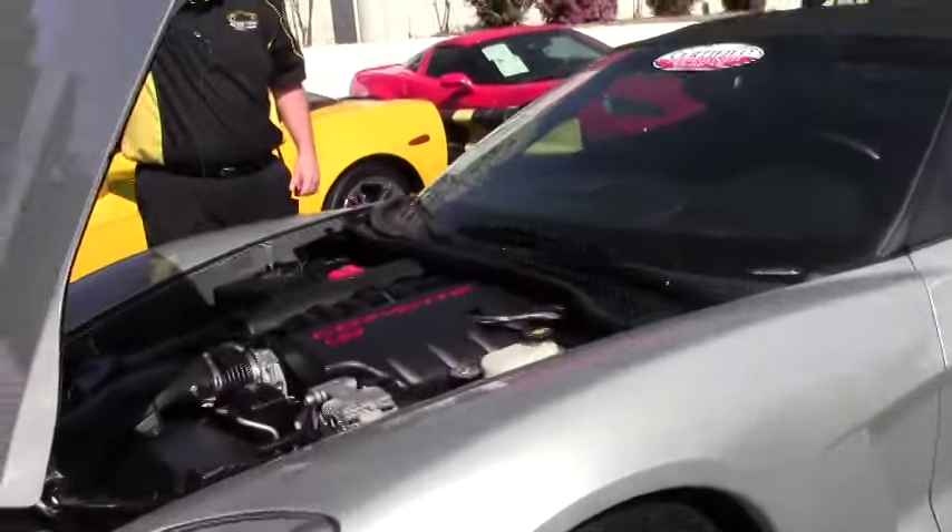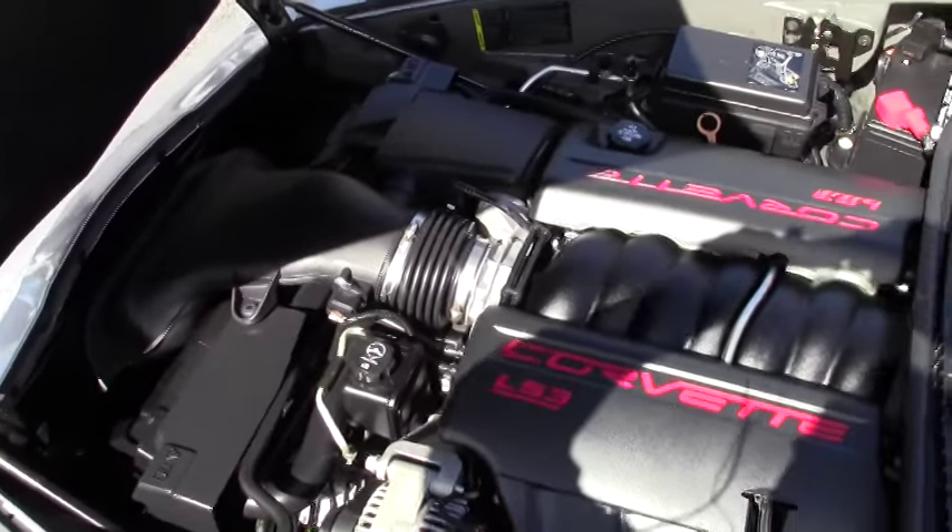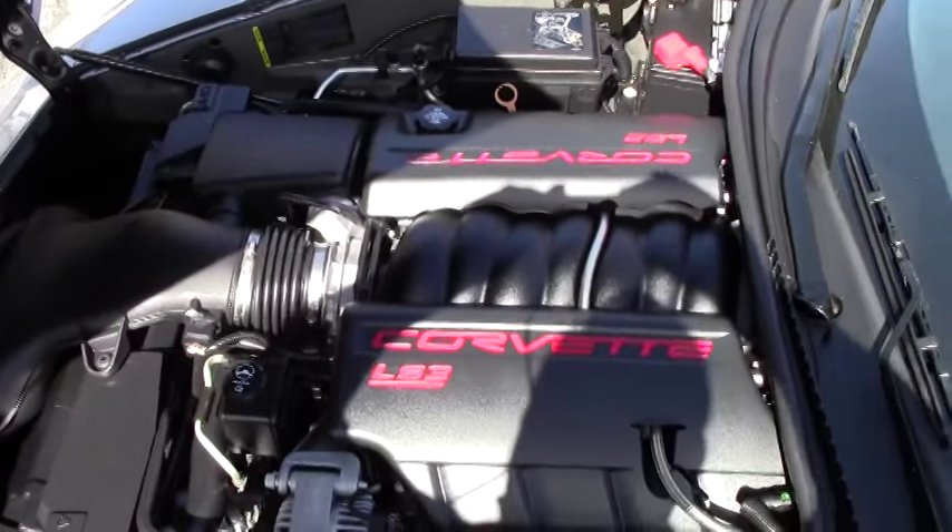The engine has been left stock, and of course the LS3 430 — this is a dual mode exhaust car making 436 horsepower.